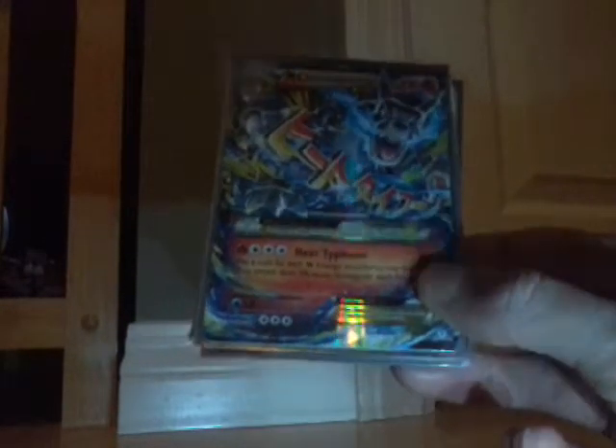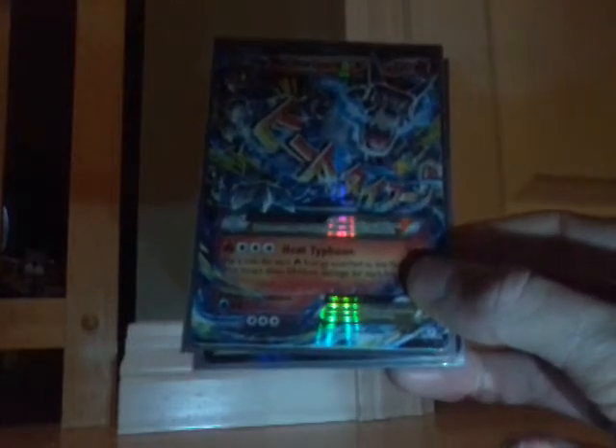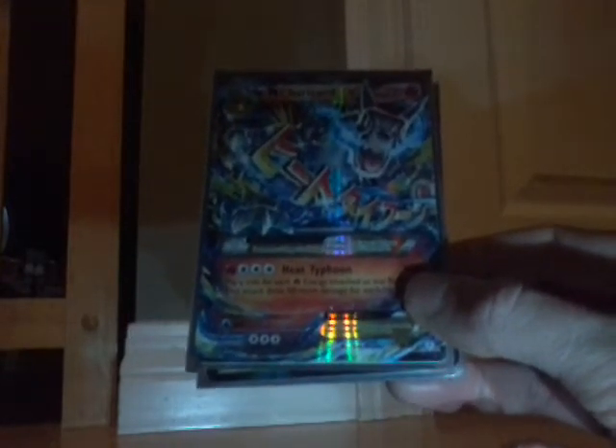Mega Charizard EX — my first ever EX that I pulled. I freaked out so much when I got this, and until recently it had been my most expensive card.